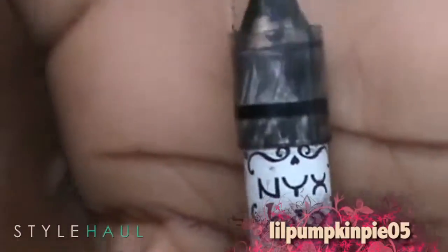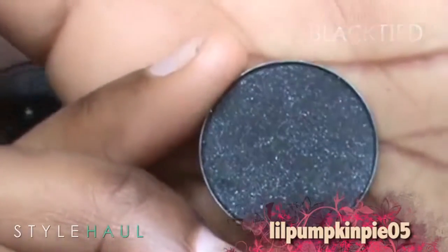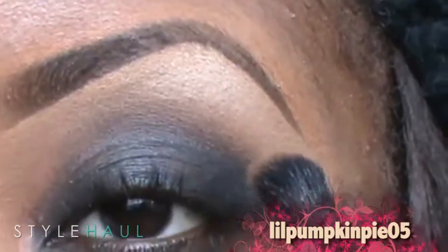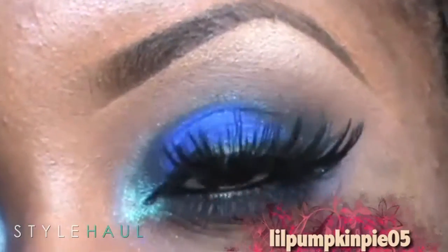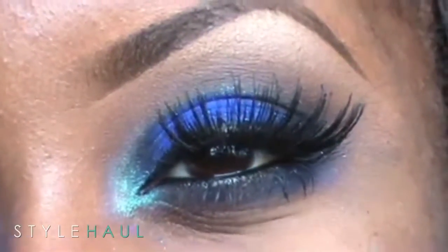For my base, I'm using NYX's Black Bean Jumbo Pencil. For my outer V, I'm using Black Tide Eyeshadow by MAC — it's basically a black matte eyeshadow with silver sparkles in it — basically where the highlight color and the crease color meet. I'm going to blend in between. And that is the final look. You're ready for foundation, your lips, blush, and enjoy your big night.